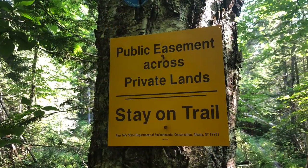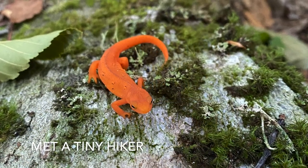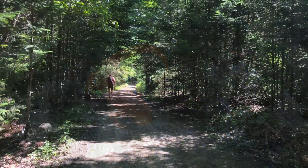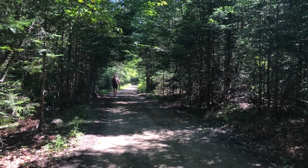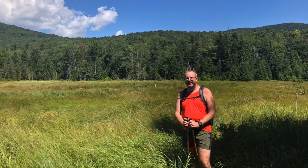Once you're back in the woods, the trail slowly ascends up a valley to a beautiful open area that gives you a view of the ridge and the saddle that you'll be climbing over on the trail. From there, the trail begins to climb more steeply until reaching the height of land at just over 3,000 feet. Sadly, there's no real view from this point.